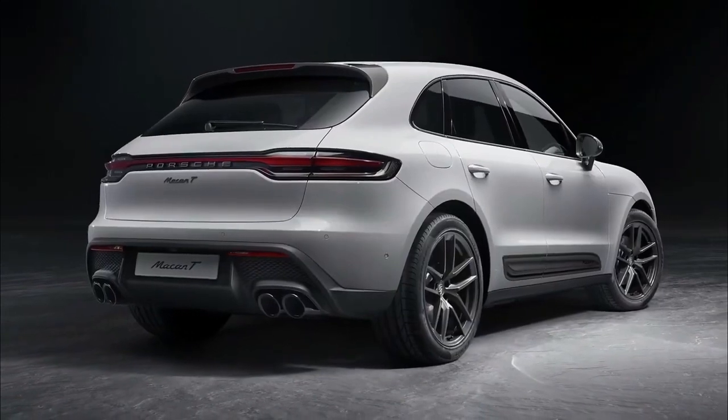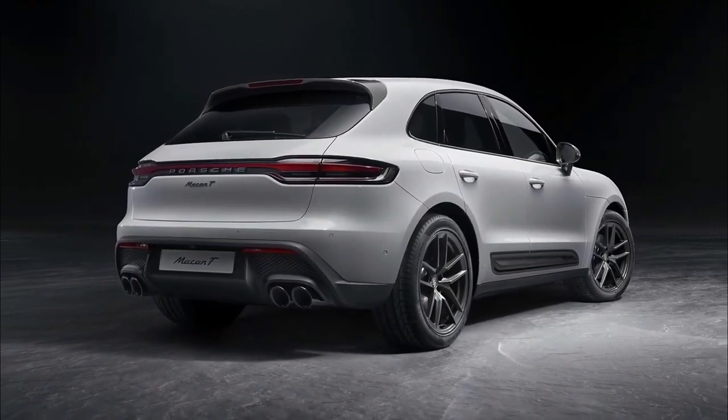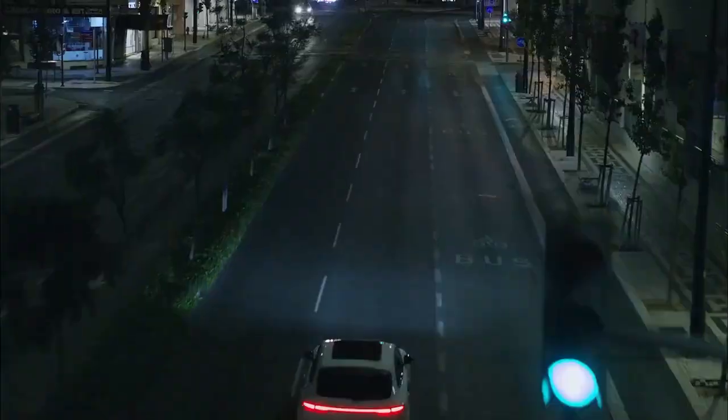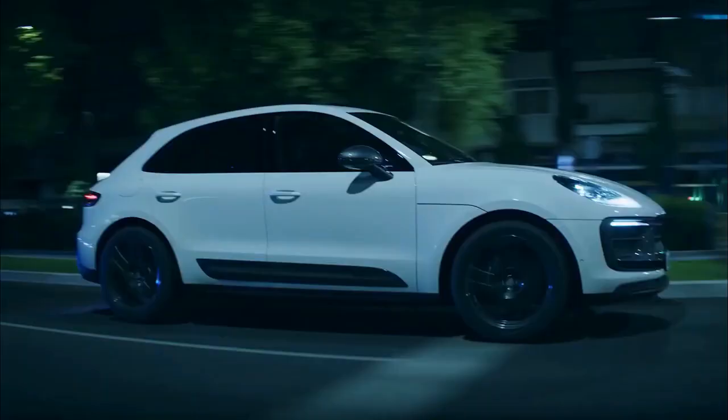Standard design elements include 20-inch wheels, as well as body accents in a dark finish known as agate grey. Inside, buyers will find 8-way adjustable sports seats up front, plus a sports steering wheel, and door sills in black aluminum with a Macan T script.